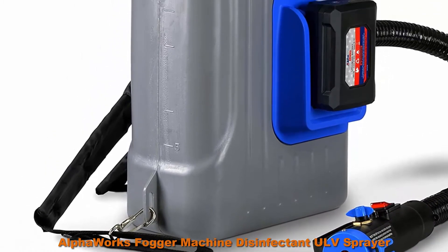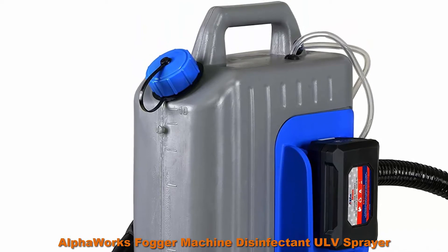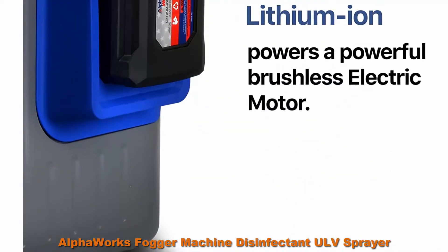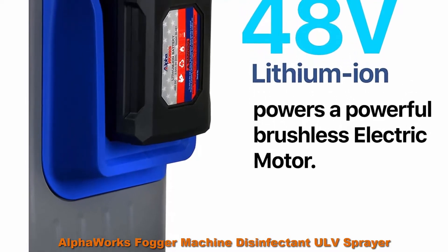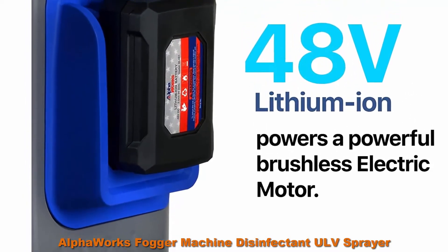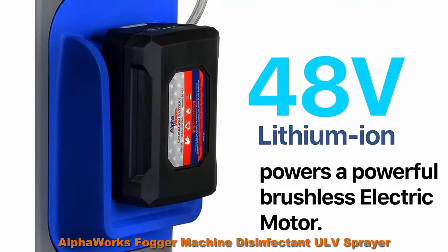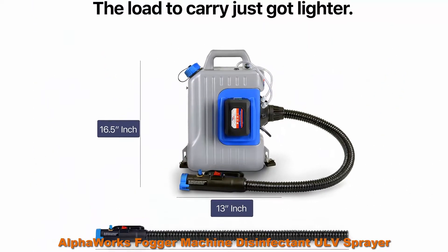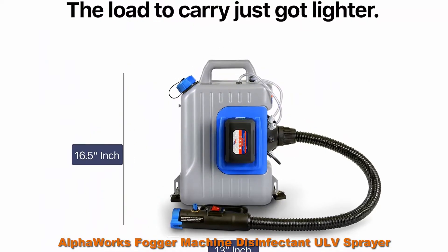Achievable coverage: horizontal 20 feet plus (5-6 meters) and vertical 4.9-6.5 feet plus (1.5-2 meters) of chemicals liquid for maximum fogging efficiency. Max fluid capacity of 2.6 gallons (10 L), max flow rate of 650 milliliters per minute (0.65 liters per minute).